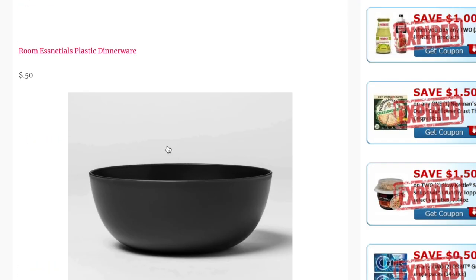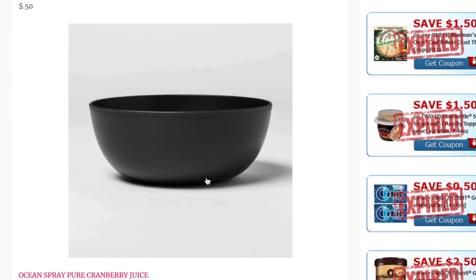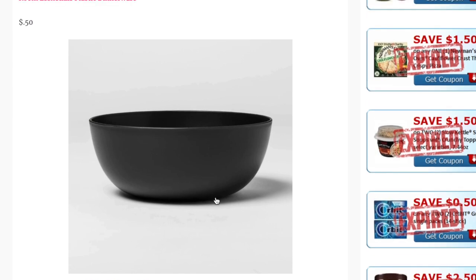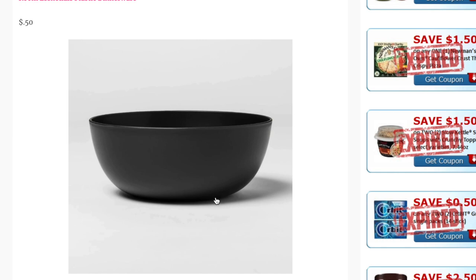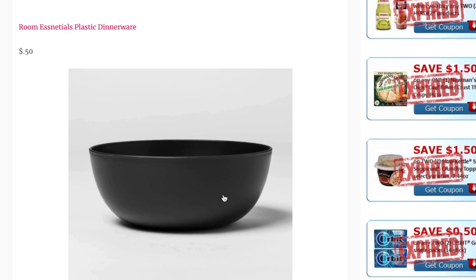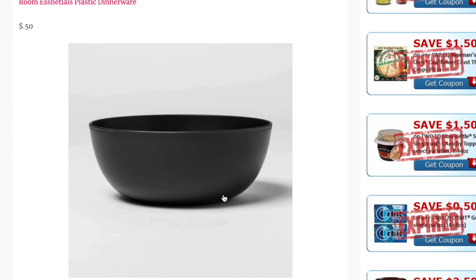A really nice deal is on Room Essentials Plastic Dinnerware — plates, cups, and bowls are just $0.50. If you need to refresh your kids' dinnerware or restock your college student, this is a great time to do it. They're dishwasher safe and hold up pretty well, so $0.50 to restore some well-used dinnerware is a great little deal.